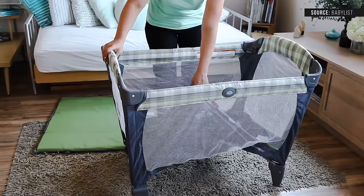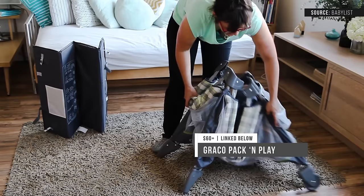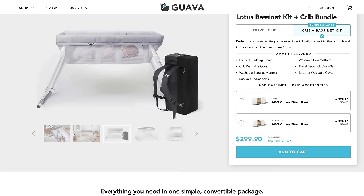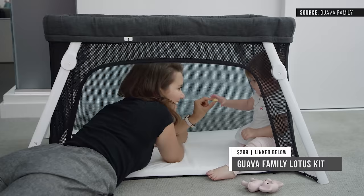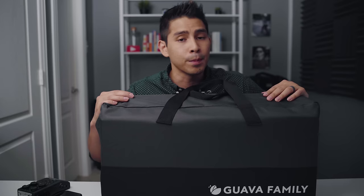Option number one would be to get a play yard along with a bassinet attachment — specifically the Graco Pack and Play. It has the longevity to last from newborn through the toddler stage, it's portable, and it only runs you about $60 versus $300 for the Halo bassinet. Now, if you don't mind a higher price tag and you really want a good system, I would check out the Guava Family Lotus. They have a crib and bassinet kit that is fantastic. It has a smaller footprint than the Pack and Play, it's way lighter, travels much easier, and can be used up to three years of age. So if you're going to drop some coin, I would do it on this one.